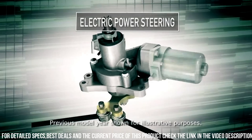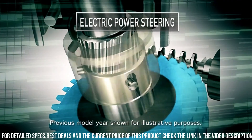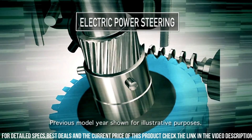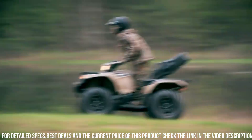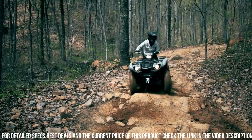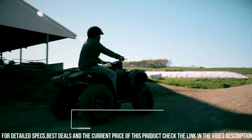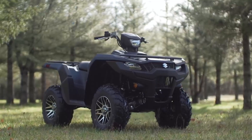With a towing capacity of up to 1,322 pounds and a front and rear cargo rack, the Kodiak 450 is ready to tackle any task. Equipped with Yamaha's On-Command 4WD system, this ATV offers exceptional traction and versatility.